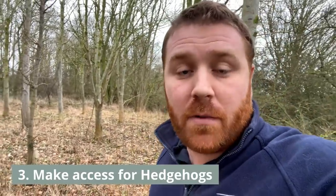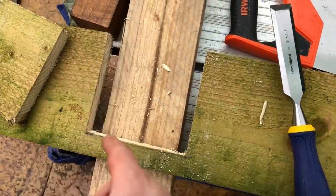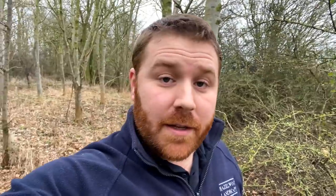Tip number three: make some access for hedgehogs. Very soon hedgehogs will start waking up and coming into your gardens. They need to access many gardens in a night to find enough food to survive, so the more access they have the better. Make some holes in your fences — a five-inch by five-inch hole, or 12.5 by 12.5 centimetres. Check out the hedgehog highway video on the channel if you haven't seen it already, as it covers everything you need to know. Hedgehogs can travel up to a mile a night, so they need access to several gardens to sustain themselves.